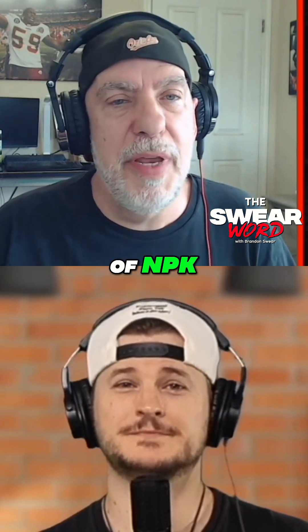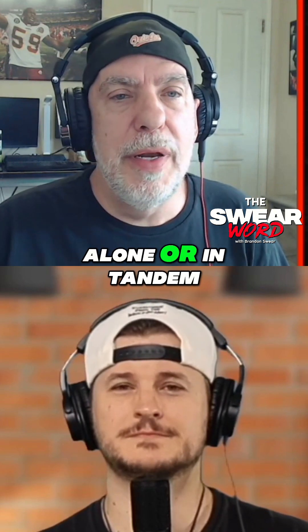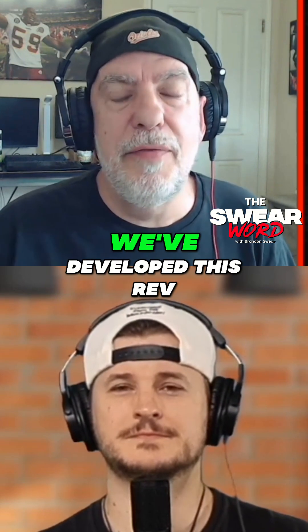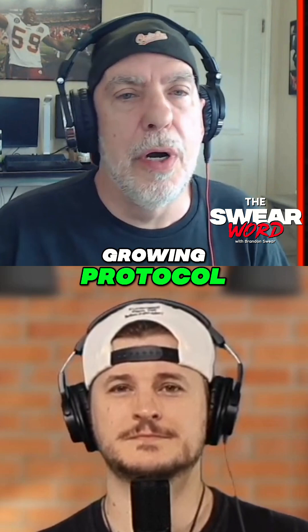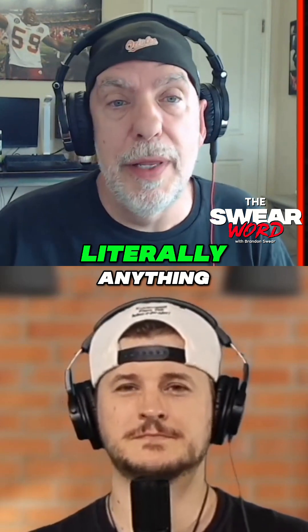So that's the source of NPK. All use the same dilution rate, and all can be used alone or in tandem. But in the end, we've developed this REV growing protocol, which works great on peppers, but it works on literally anything.